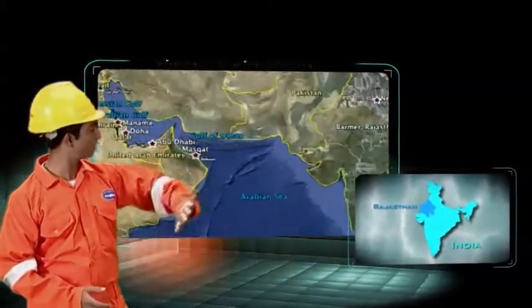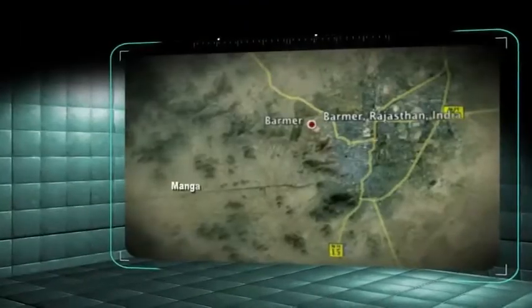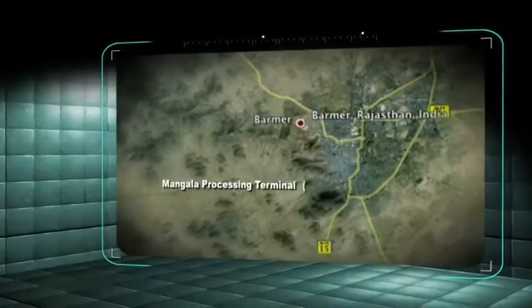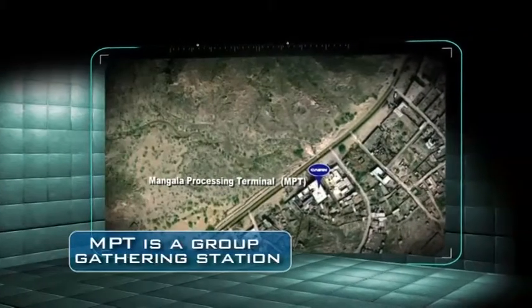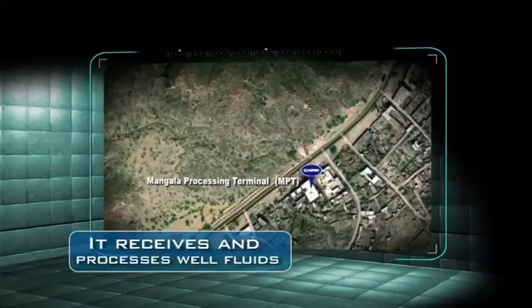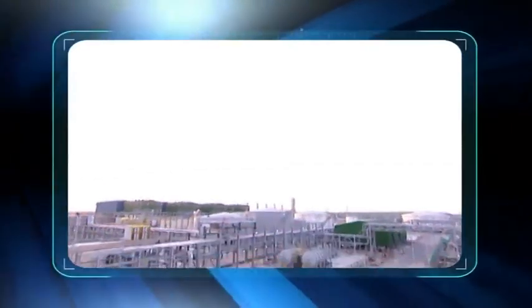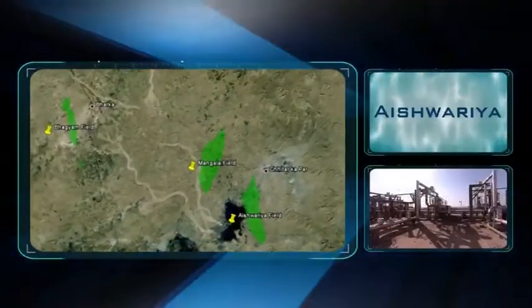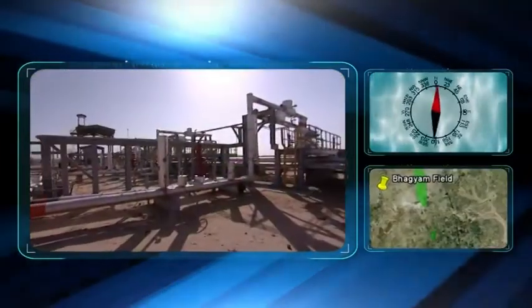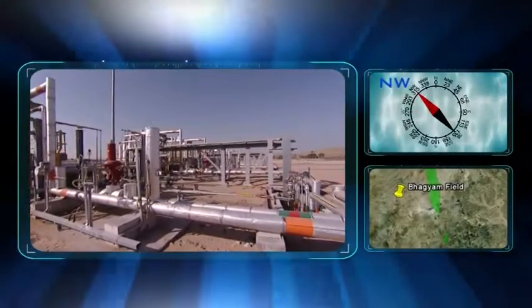The Mangla Facility is an onshore processing terminal located on the northwestern border of India in the state of Rajasthan, near the town of Barmer. The Mangla Processing Terminal, or MPT, is about 32 kilometers from the nearest town of Barmer. MPT is a group gathering station that receives and processes well fluids from the well pads in Mangla. The MPT facility has been designed to process the well fluids from Mangla, Bhagyam, Aishwarya and other marginal fields. The Bhagyam field is located to the northwest and the Aishwarya field to the southeast of MPT.